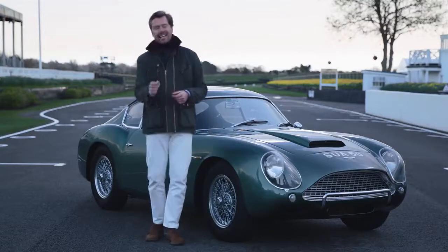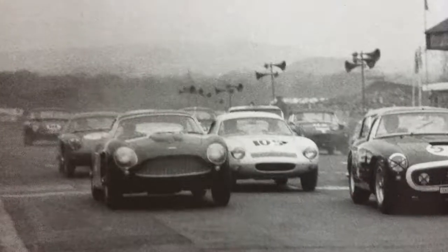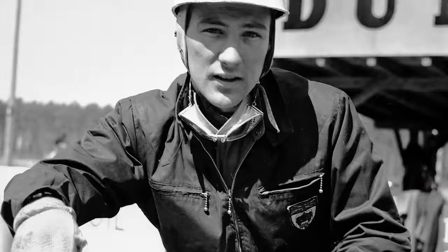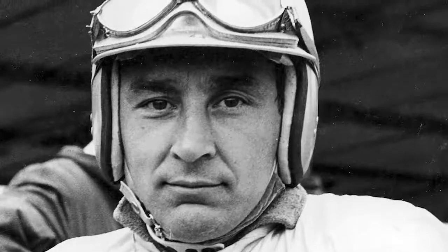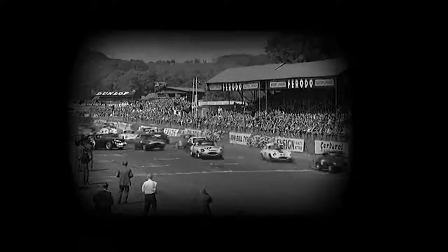Marketed initially as racing cars for the road, they did exactly what they said on the tin. These cars were campaigned in the opening chapters of the 1960s by superstars such as Stirling Moss, Jim Clark, Roy Salvadori. Chief among those events was the annual Royal Automobile Club Tourist Trophy held right here at Goodwood. The Zagato never quite had the legs to win it, but it did achieve a podium in 1961.